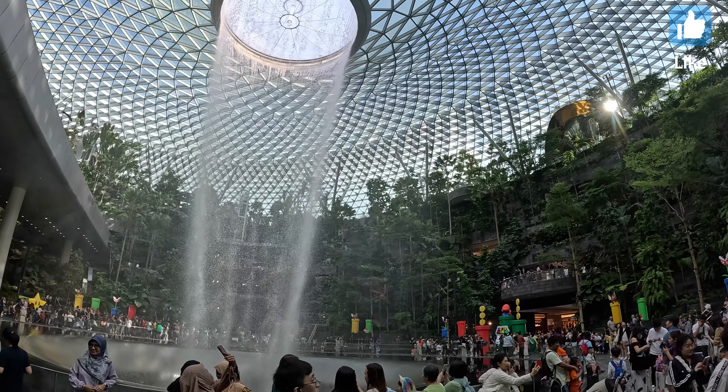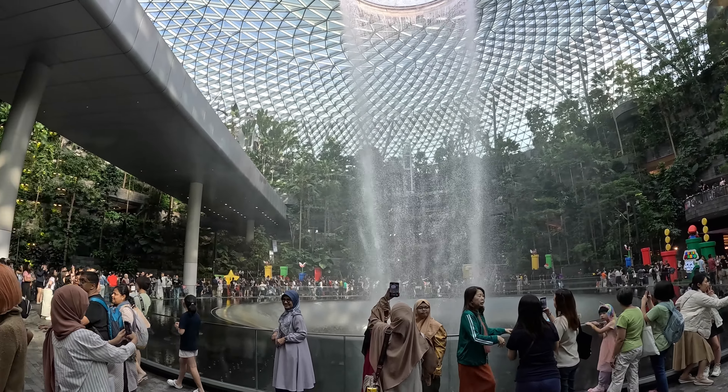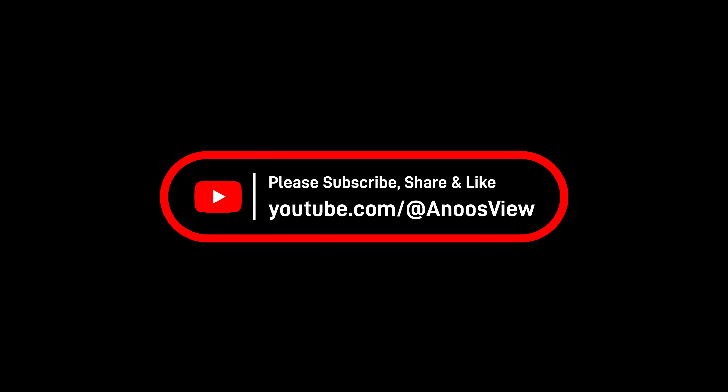Thank you all for watching this video. If you like the video, please like, share, and subscribe to my channel. Thank you once again.